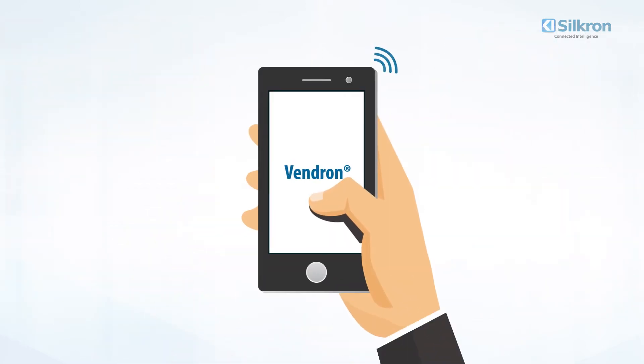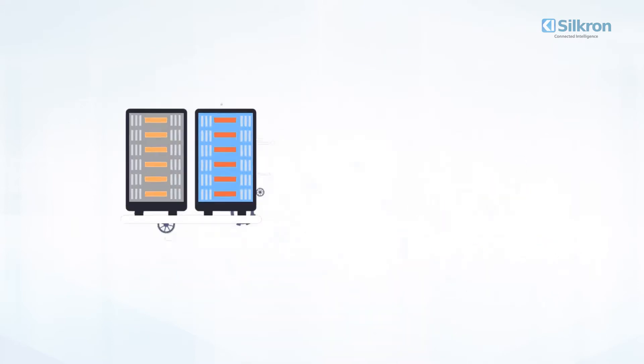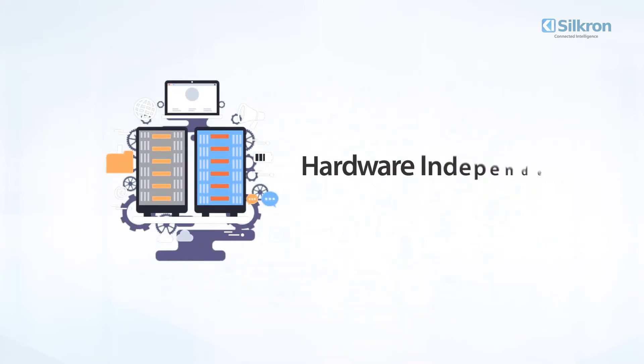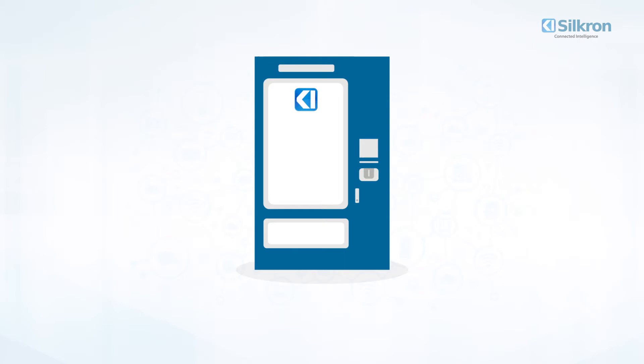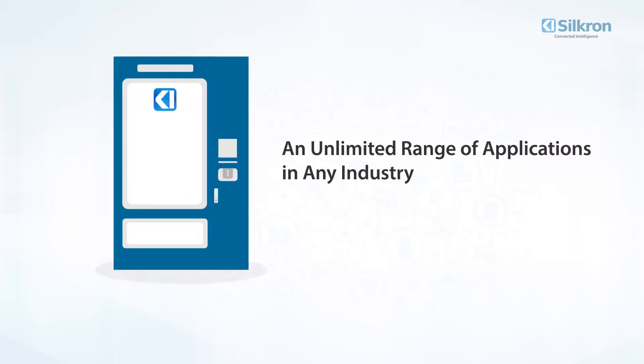Vendron is machine agnostic, meaning it works no matter the machine. It is absolutely hardware independent. Smart vending machines offer versatility from food and drinks to electronics, medicine, spare parts, and personal protective equipment, or PPE — an unlimited range of applications in any industry with the right software.